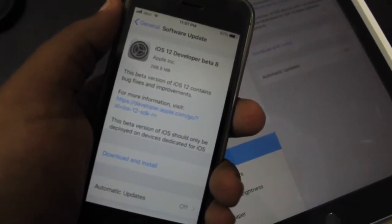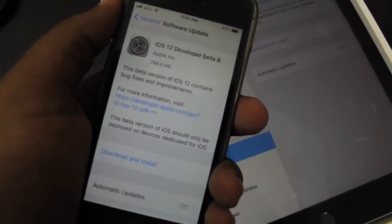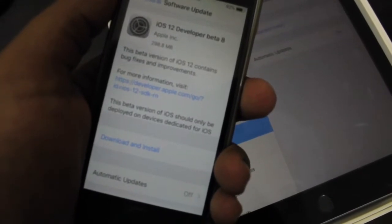What's up friends, welcome to 9to5tech. This is the iOS 12 developer beta 8 max clock battery drain test.